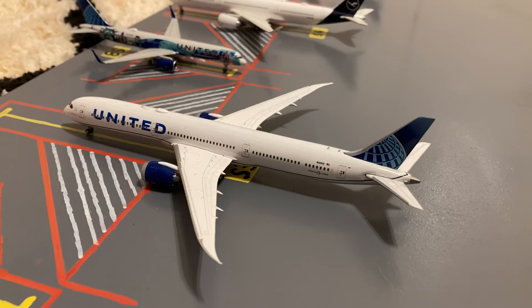Next to the United 789, here we have this United 787-10 in their Blue Evolution slash new livery. Earlier today he came in from Frankfurt and tomorrow morning he'll be loading up passengers for a flight out to Brussels.